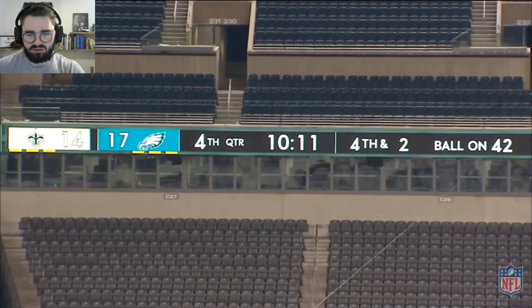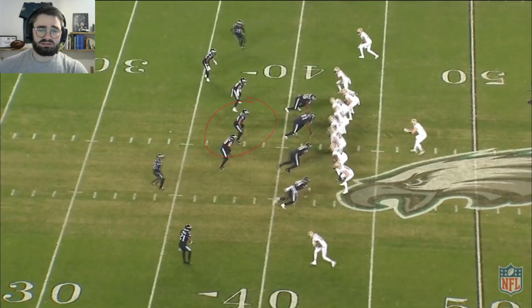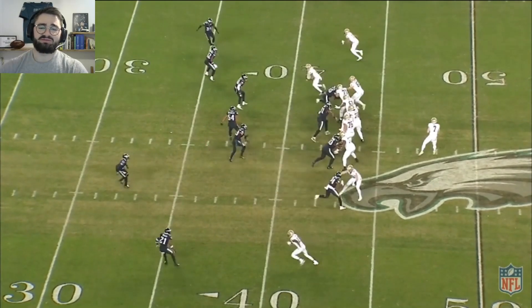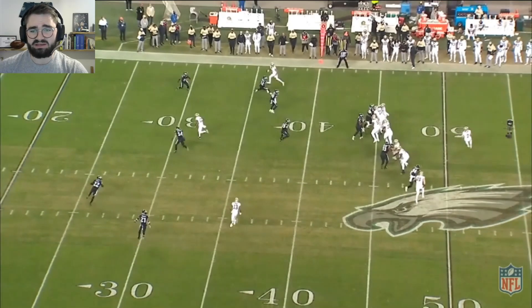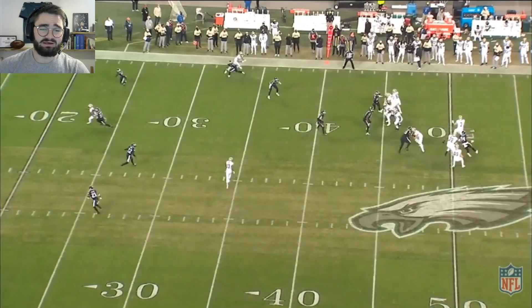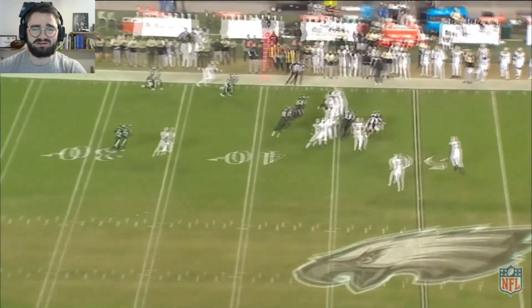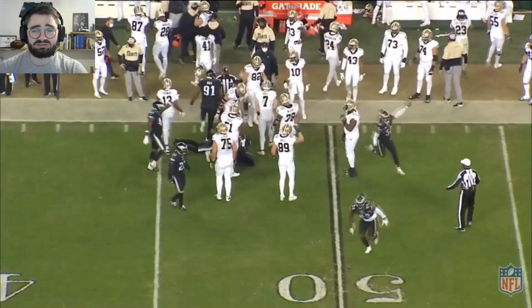Now why is the coverage important? It's because Sean Bradley, lined up right here, is going to completely ignore the rollout and just drop straight into his three hole, which is responsible for taking on the seam and lying underneath it. So everyone is biting up on the rollout while Sean Bradley is running downfield covering the seam route. Good job by Sean buying time, and a great motor by Sweat to get the sack.